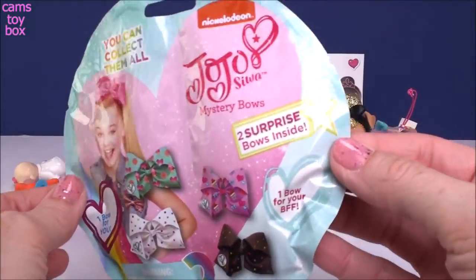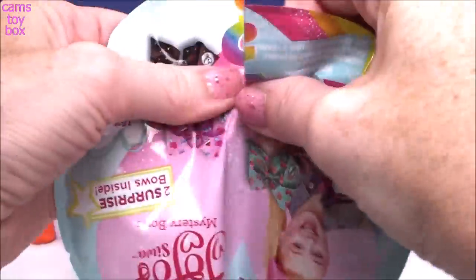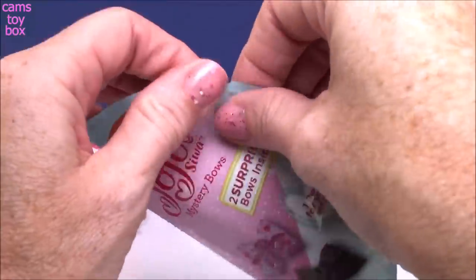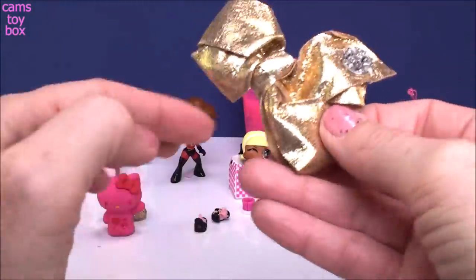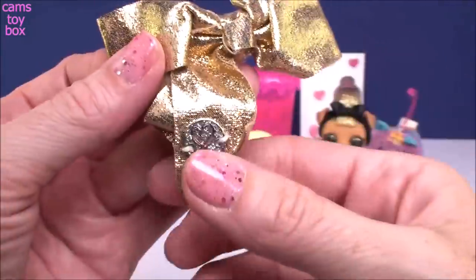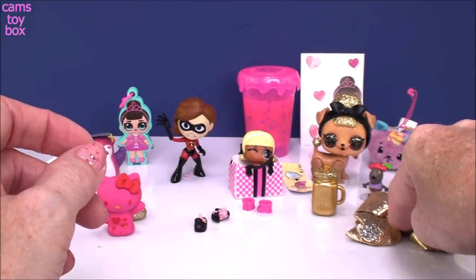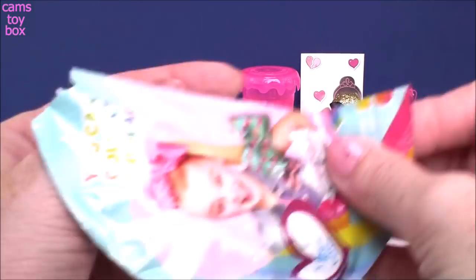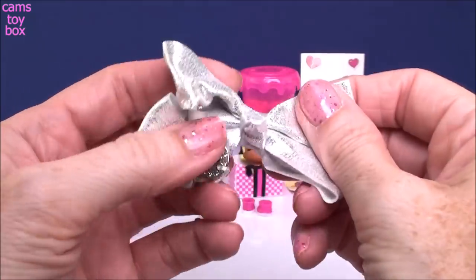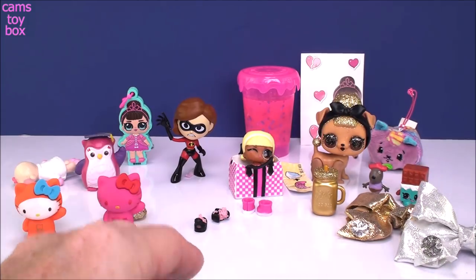We've got one more blind bag from JoJo Siwa — a two-surprise bow pack. You get one for you and one for your VFF. You can pull the bag apart, and there are special rare rainbow ones to try to get. We didn't get rainbow — we got beautiful glittery ones. This is a really pretty gold bow with the little JoJo Siwa symbol. These are real working bows that look fabulous in your hair, and it totally matches our pet. The other side is a pretty silvery glittery bow. These will look really good around the holidays.